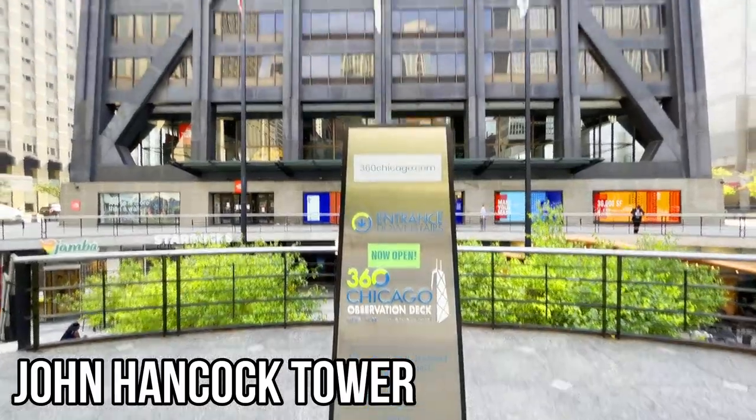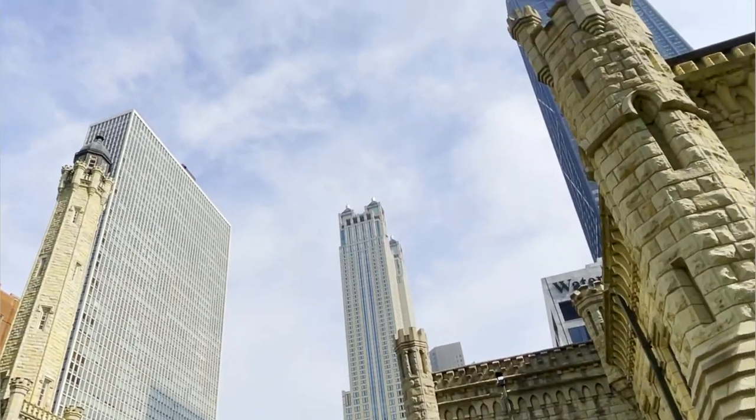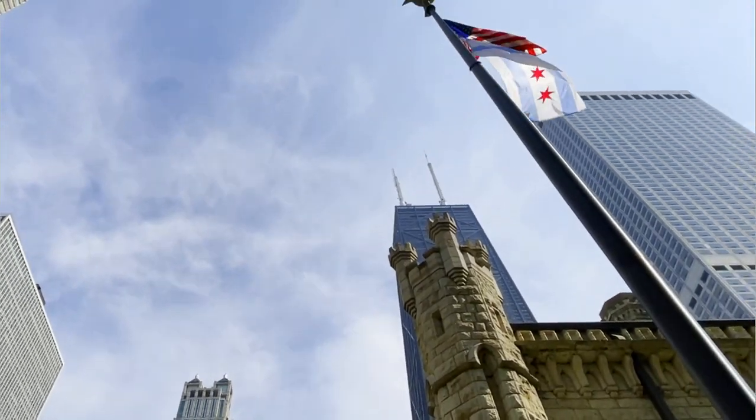Very imposing, but fascinating to just sit there and stare up at it. It's really cool to see and definitely one of the most notable architectural towers and places in Chicago in general.